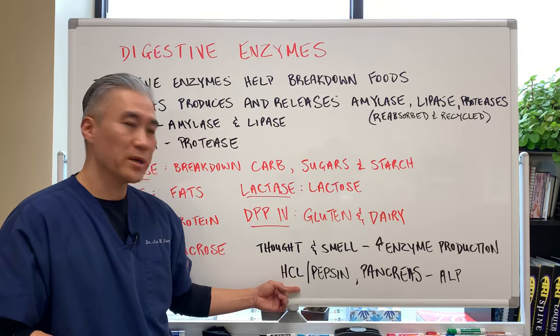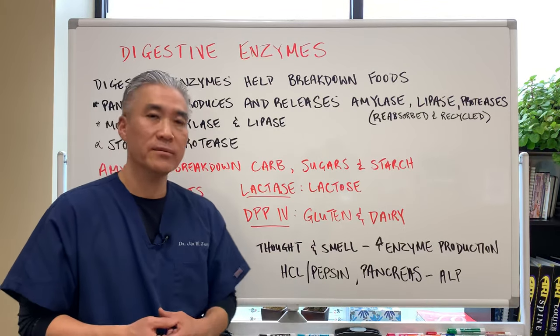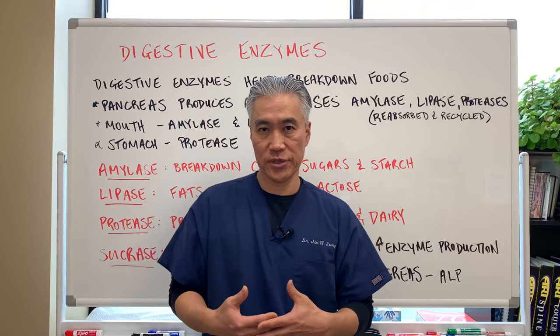Then your stomach gets ready for food — it increases HCl and pepsin. And the pancreas will start to release more amylase, lipase, and protease into your system.